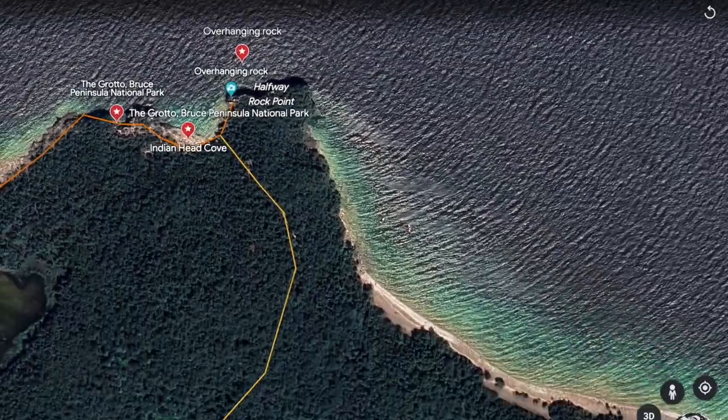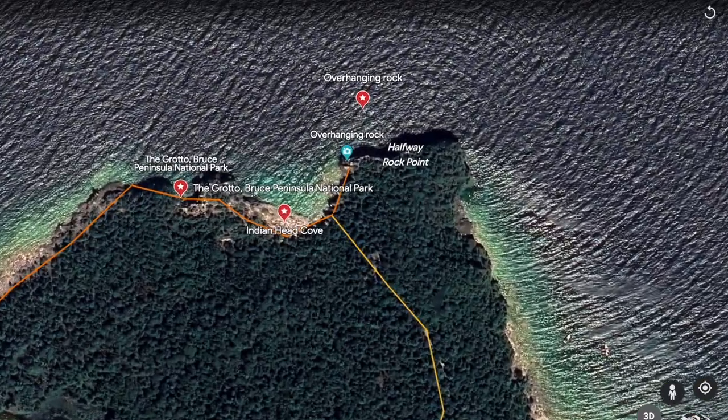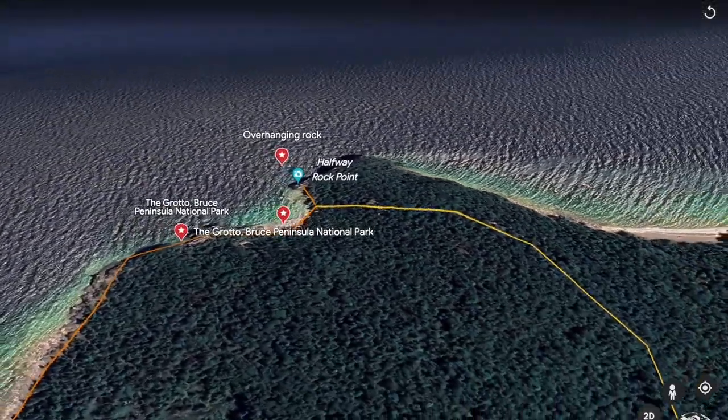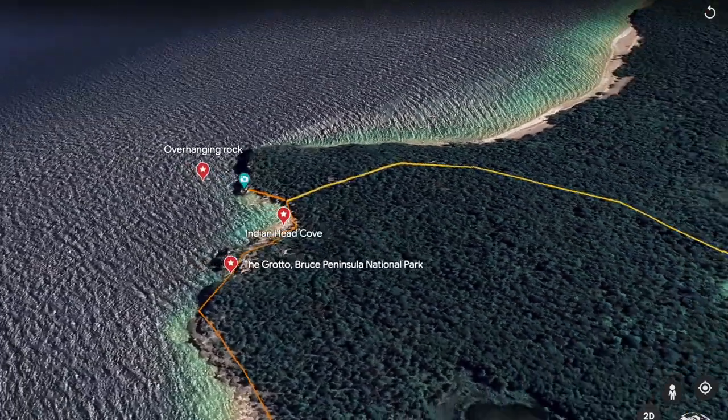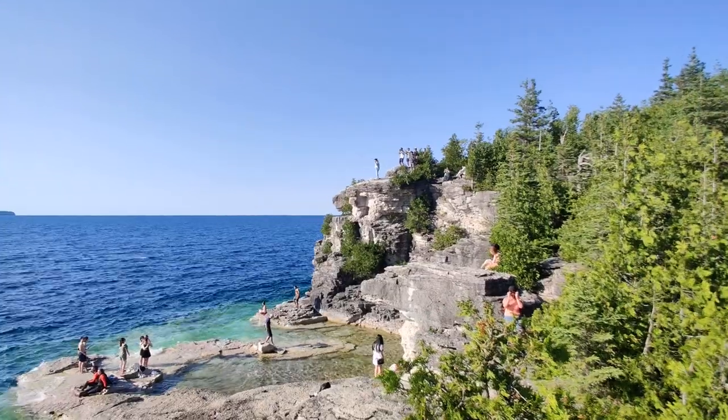The first spot is Indian Head Cove. The cove is a small area. You enjoy the scenery and there is a lot of trees. We will start on the right side.